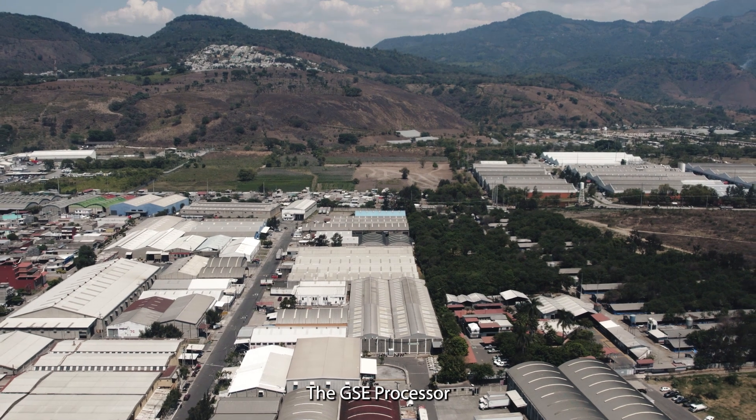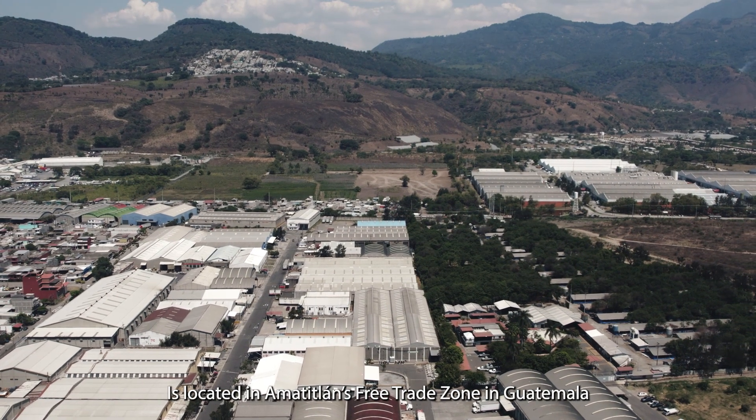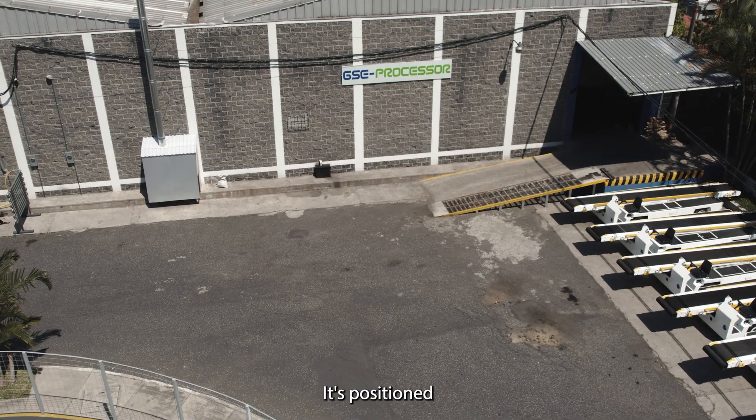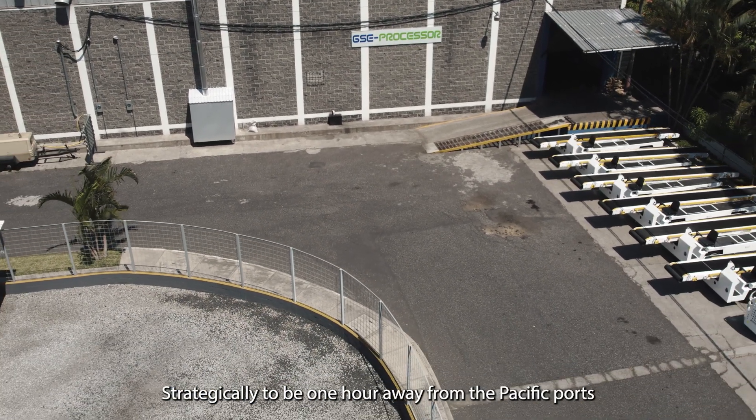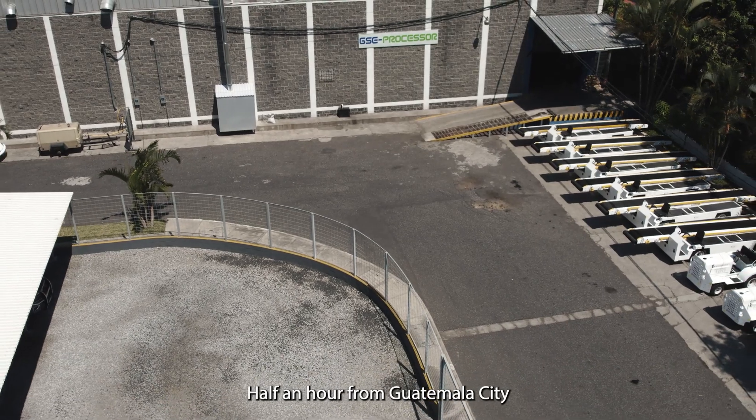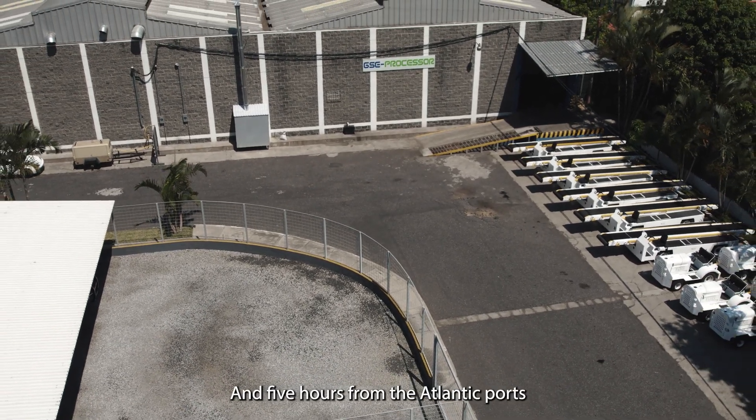The GSE processor is located in Amatitlan's Free Trade Zone in Guatemala. Its position is strategic, being one hour away from the Pacific ports, half an hour from Guatemala City, and five hours from the Atlantic ports.